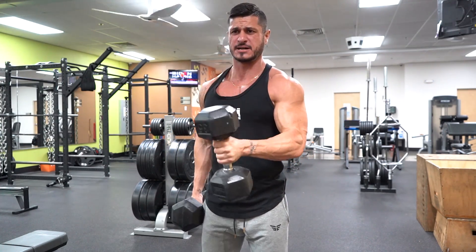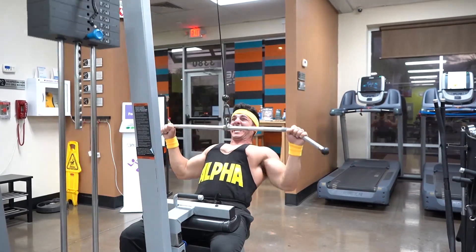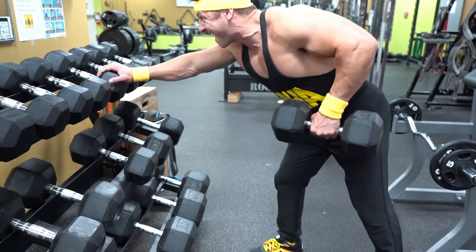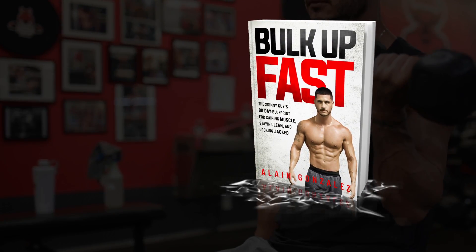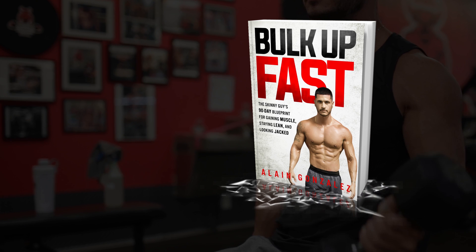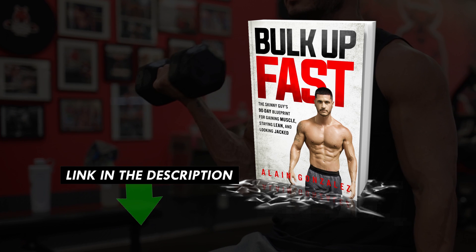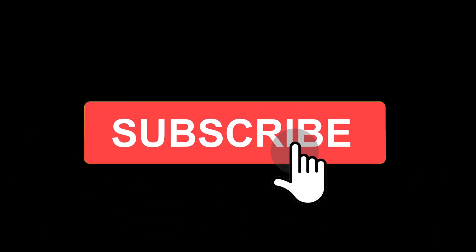Did you find this video helpful? If so, click the like button below — it'll truly help out the channel. If you're looking for a complete, done-for-you training and nutrition guide guaranteed to add slabs of muscle in the next 90 days, claim your free copy of my book Bulk Up Fast. The book has already been paid for — just cover the small shipping fee. Click the link in the description and I'll send it anywhere in the world. Make sure you subscribe and turn on post notifications so you don't miss the next video.